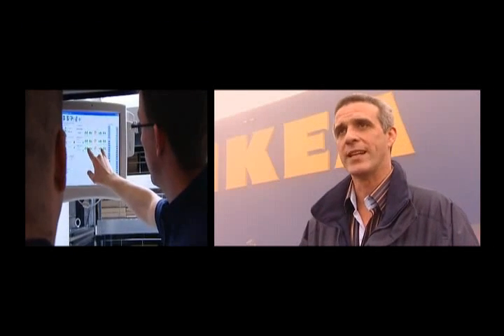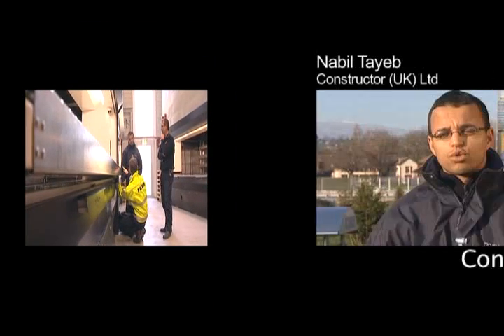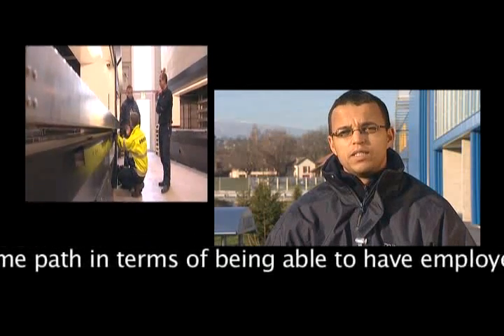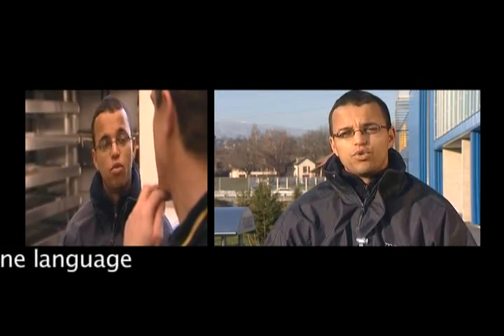We've now employed project coordinators and project managers in Germany, Italy, France, and Spain. Constructor takes the same path — it's to have the opportunity to also have collaborators who speak several languages.